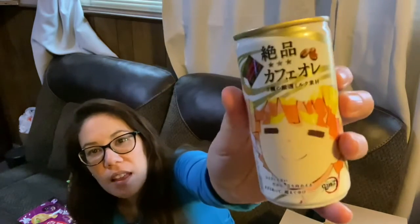And I got a beverage. It's a Café Olé canned coffee drink. Ain't my thing — it'll make my butt explode.